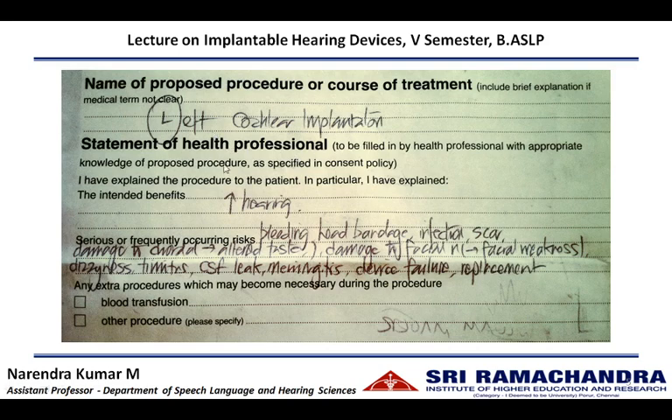The benefit is that it is going to improve the hearing after implantation. The risks involved in the surgery include: profuse bleeding during surgery; the patient might require wearing a head bandage for a few days after surgery until the surgical wounds are healed; there could be infection at or near the site of implantation; surgical wounds may create scarring; and during surgery, there could be damage to the chorda tympani nerve resulting in altered taste perception.